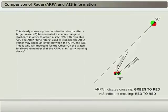This clearly shows a potential situation shortly after a target vessel, B, has executed a course change to starboard in order to obtain a safe CPA with own ship, A. The ARPA time filters used to stabilize the ARPA vector may cause an offset between the ARPA and AIS. This is why it is important for the officer on watch always to remember that the ARPA is an early warning device.